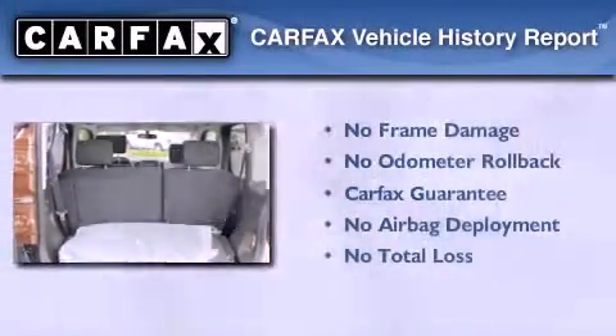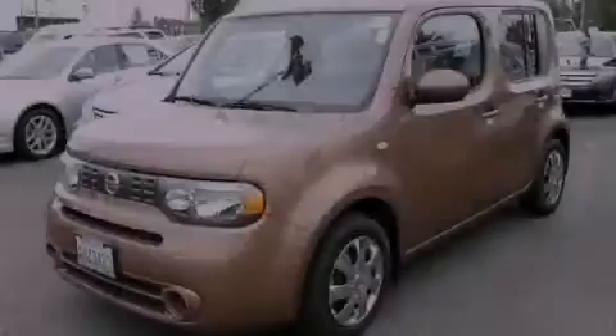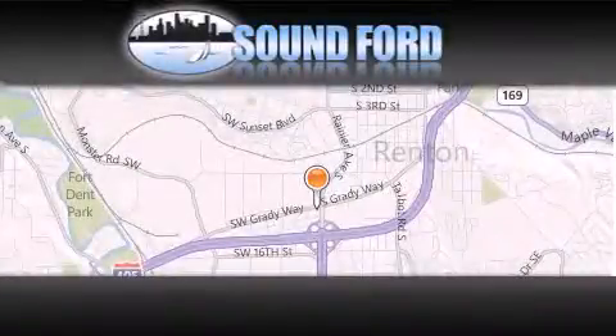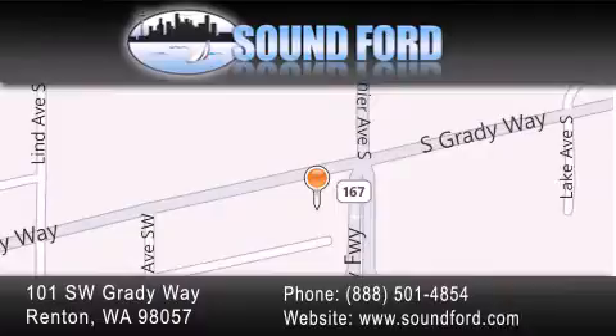Not to mention that this hatchback qualifies for the Carfax Buyback Guarantee. Contact us today to arrange your test drive. Sound Ford is located at 101 Southwest Grady Way in Renton. Our goal is to exceed all of your expectations to ensure that you'll return for future visits.